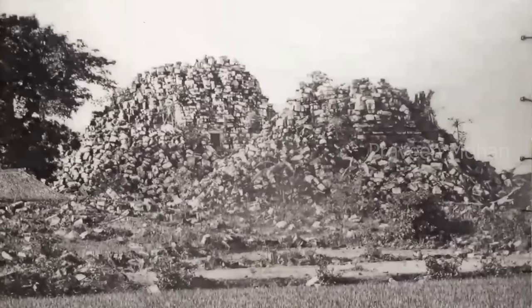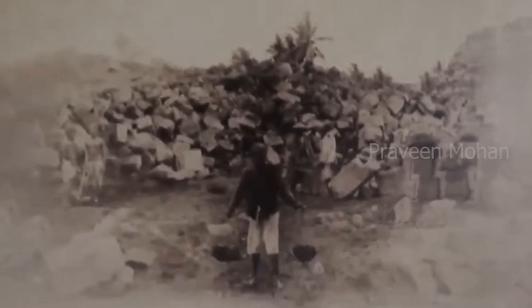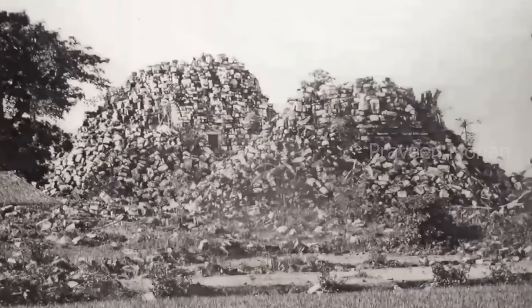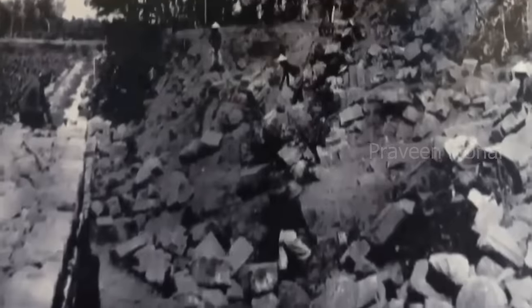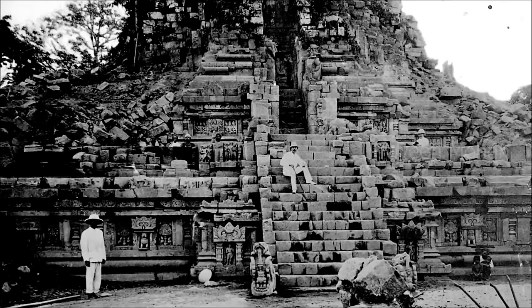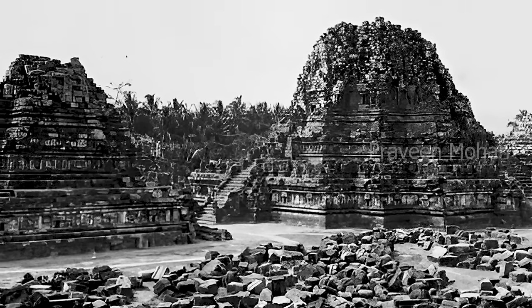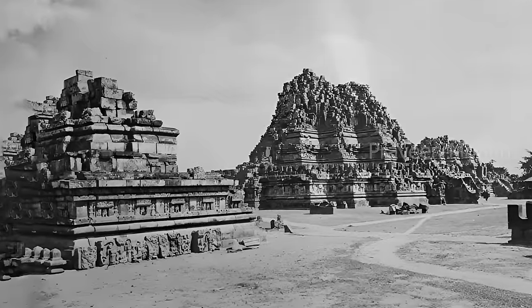Why? Because this is how the temple looked when European explorers found it in 1733. It had almost completely collapsed, and they could not rebuild it for the next 200 years. This is a photo shot in 1889, showing the same Shiva temple. As you can see, the temple tower has completely collapsed.